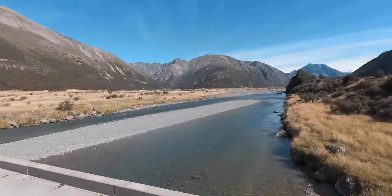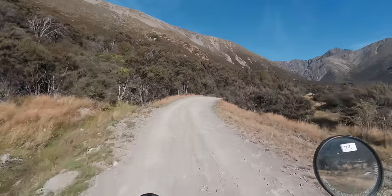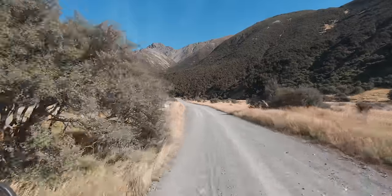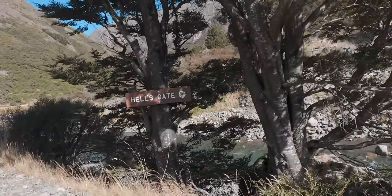I finally crossed the Waiau River. Well, there's an interesting name for a section of track.